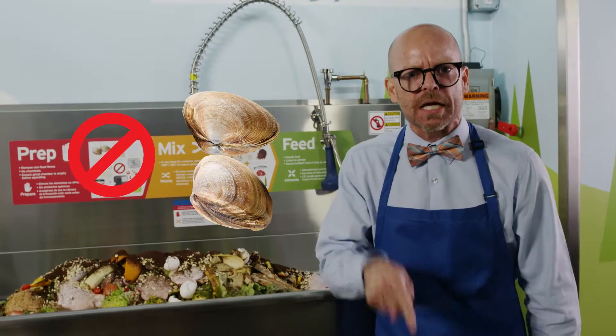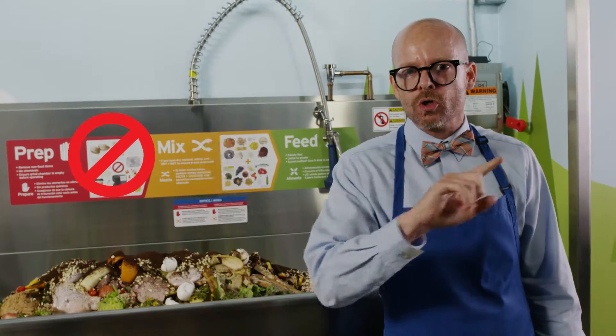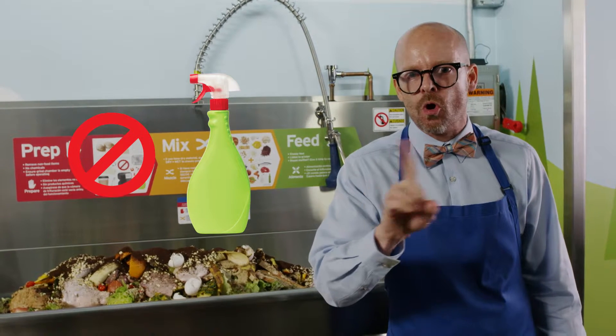Oyster, mussel, and clam shells are not allowed. And remember, no cleaners, no chemicals.